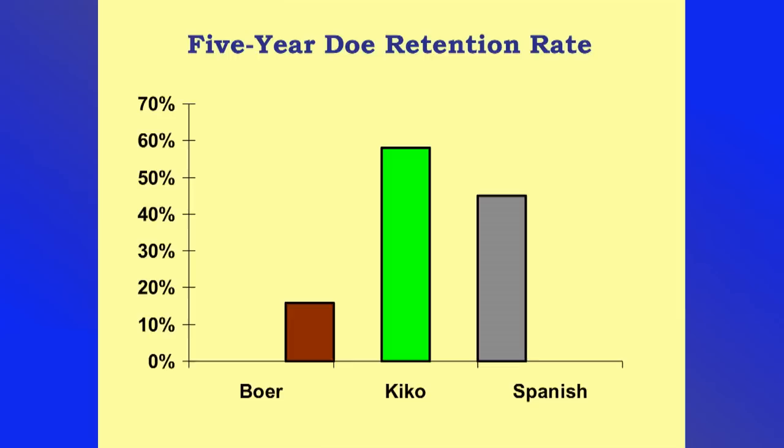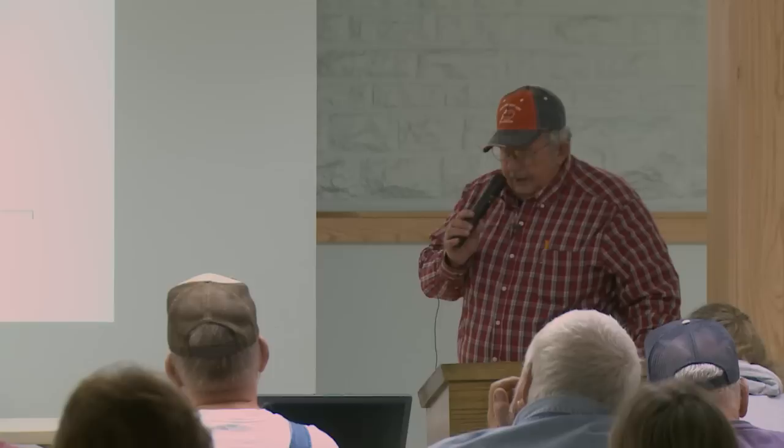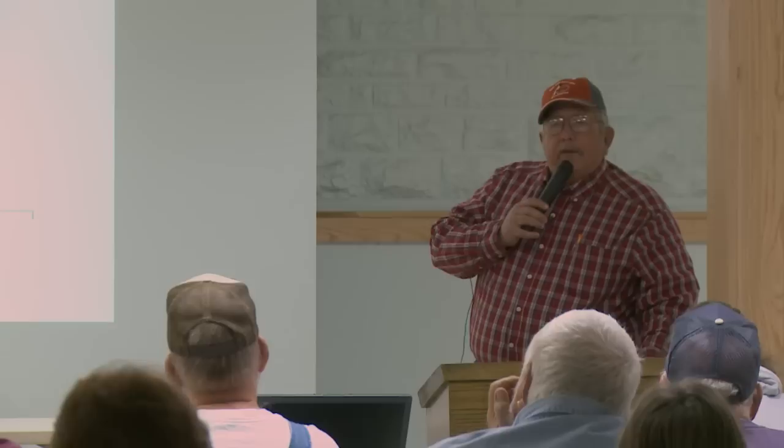This is some of the Tennessee State research — some of you know they did a lot of doe herd work with three breeds: Kiko, Spanish, and Boer. After five years they still had most of the Kikos, pretty much most of the Spanish, but were getting pretty short on Boers — they didn't make it that long.